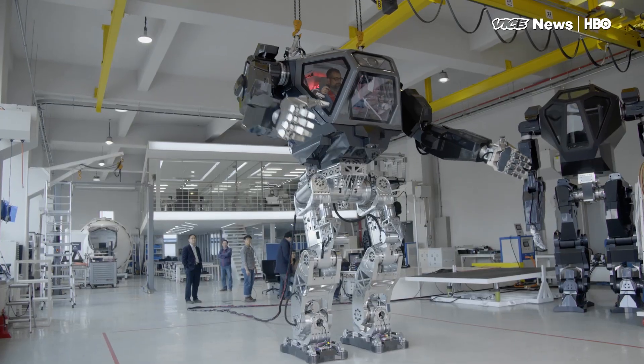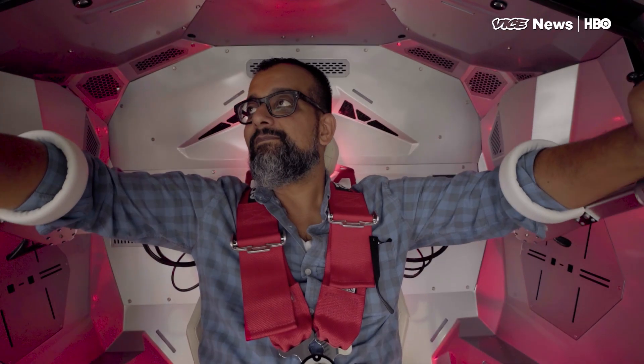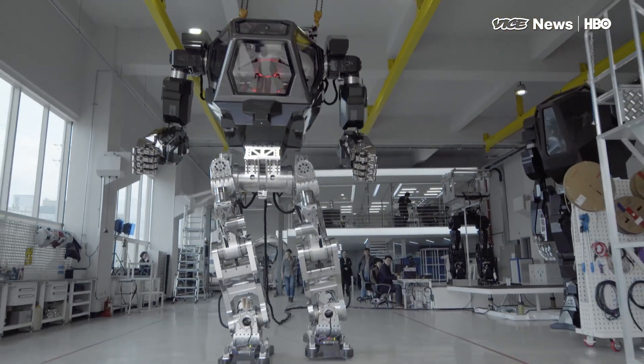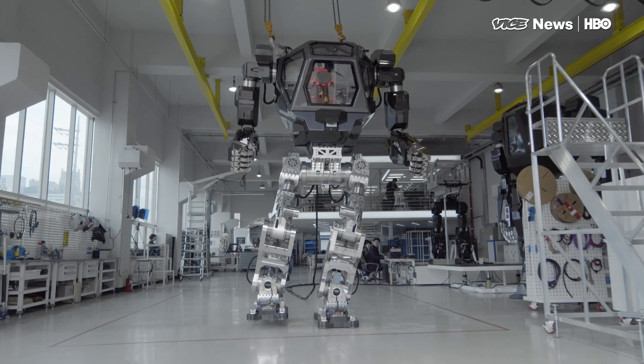The robot is designed to mimic hand and arm movements. It's suspended by two metal cables in the ceiling to keep it balanced.